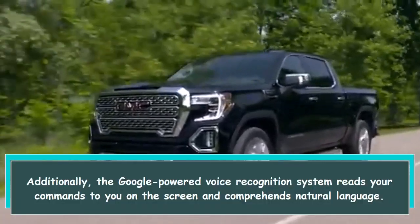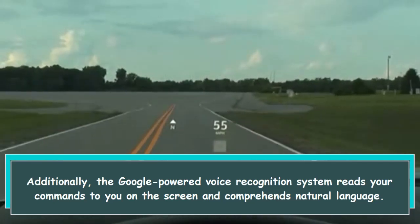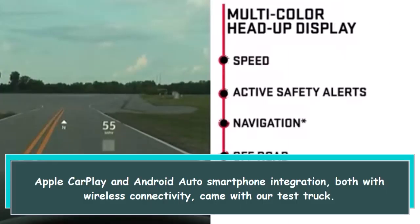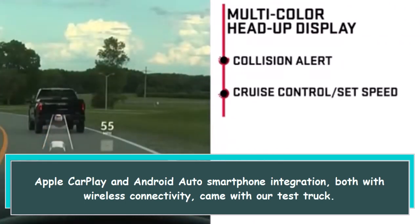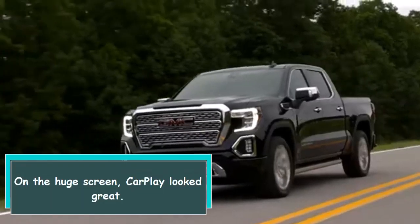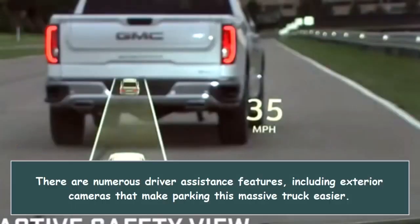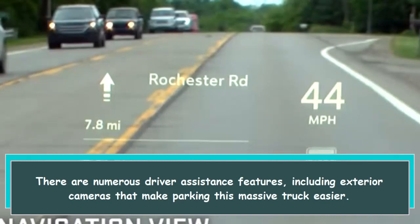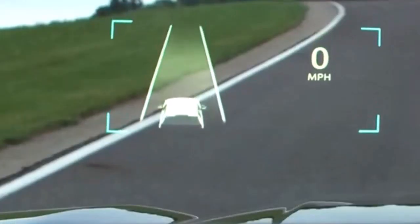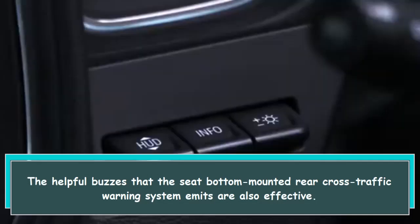Additionally, the Google-powered voice recognition system reads your commands to you on the screen and comprehends natural language. Apple CarPlay and Android Auto smartphone integration, both with wireless connectivity, came with our test truck and look great on the huge screen. There are numerous driver assistance features, including exterior cameras that make parking this massive truck easier, and the seat-bottom-mounted rear cross-traffic warning system emits helpful buzzes that are also effective.